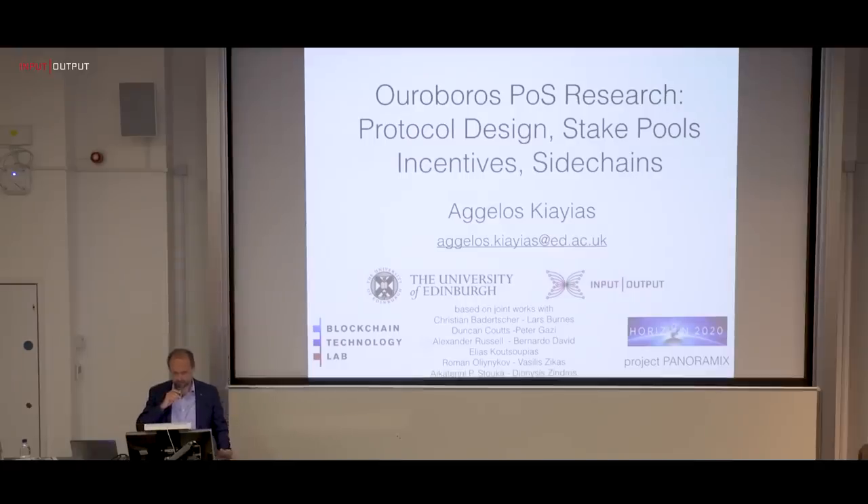I'll just mention by name: Christian Badertscher, Lars Bruenjes, Duncan Coutts, Peter Gazi, Alex Russell, Bernardo David, Elias Kouyias, Romain René, Vassilis Zikas, Katerina Stuka, and Dionysis Zindros.